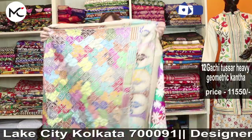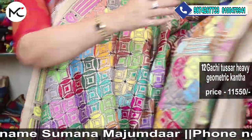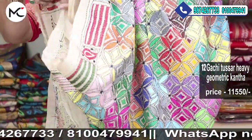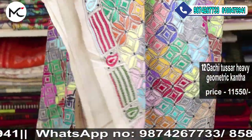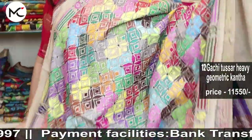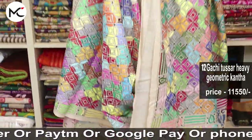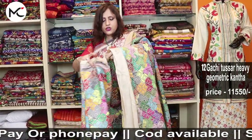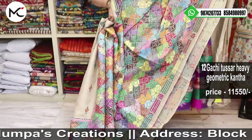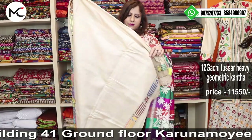Saree number twelve — also a beautiful gachi by gachi tasar with heavy geometric motif work done all over. Price: 11,550. This is the blouse for saree number twelve.